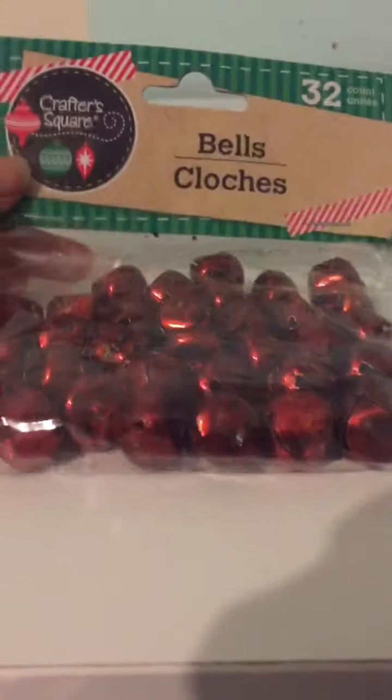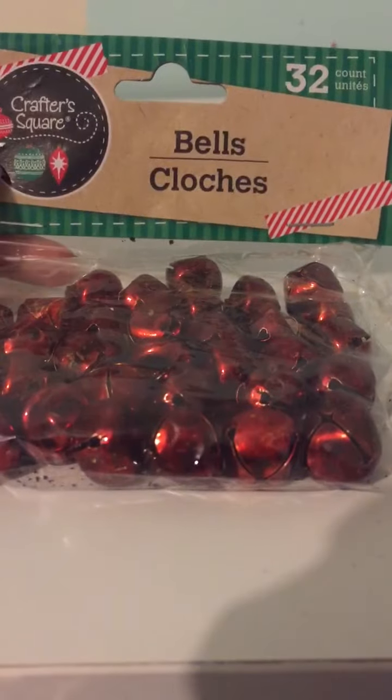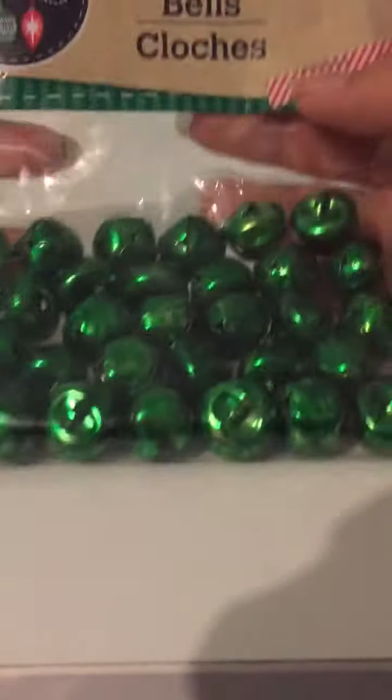And then I went to Dollar Tree real quick and I got these bows — a pack of 20, the smallest one. And then these bows, a pack of 20 as well. And then I just got red bows, a pack of 32, and then some green bows.